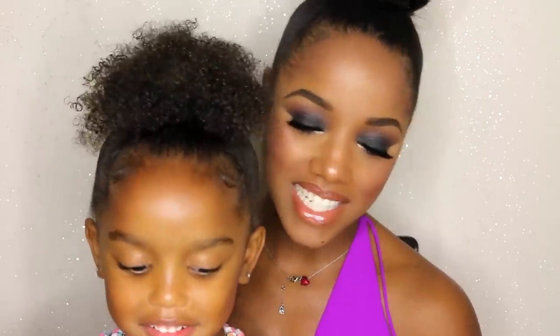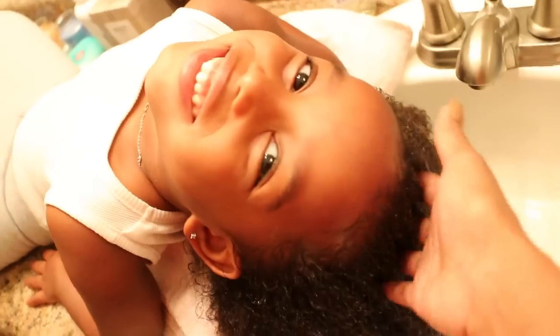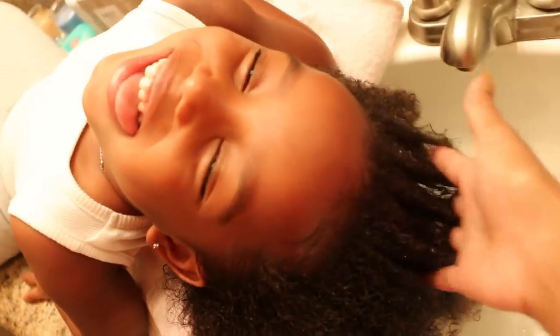Step two: No More Tangles leave-in conditioner. It's a really lightweight conditioner that you can leave in your little one's hair. It helps you manage it when it's wet to get out stubborn tangles. And what's the third step?